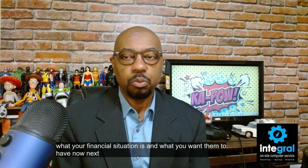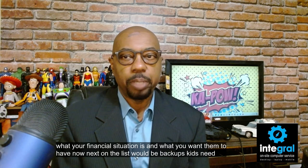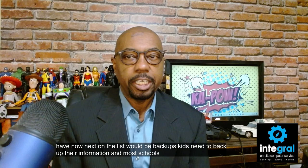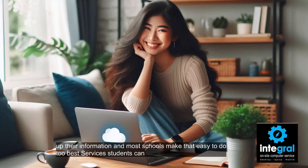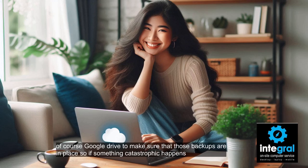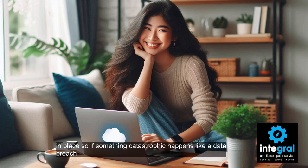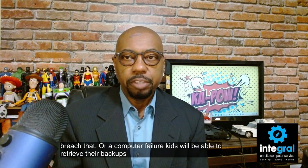Next on the list would be backups. Kids need to back up their information and most schools make that easy to do. The two best services students can use are Microsoft OneDrive and Google Drive to make sure those backups are in place, so if something catastrophic happens — like a data breach or a computer failure — kids will be able to retrieve their work with no problems.